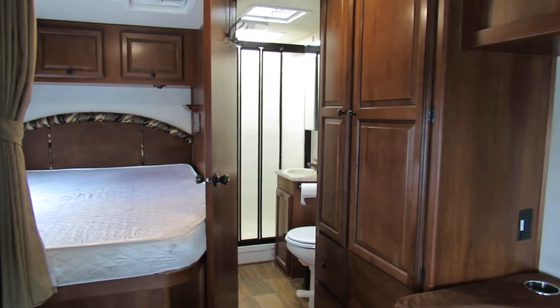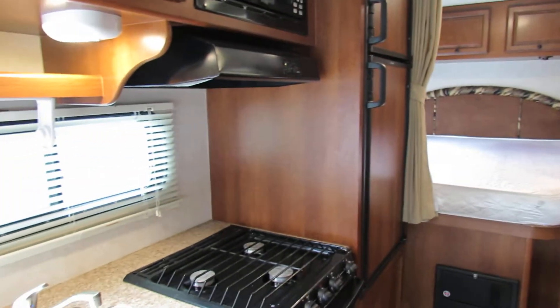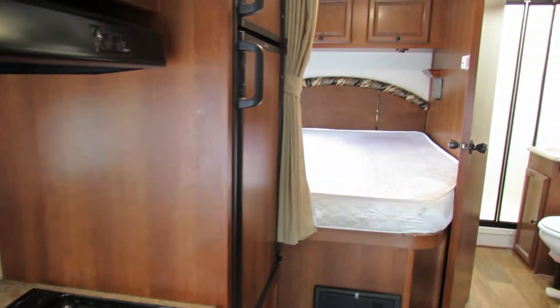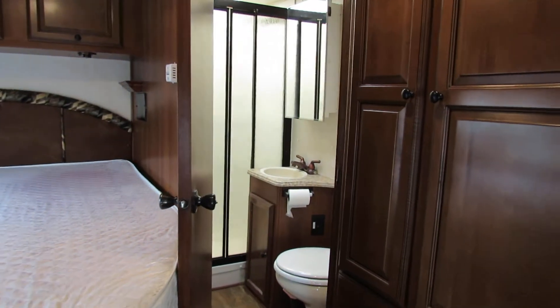It's got the bathroom. In the kitchen, you're going to have a microwave. It has the oven. This is a nice little setup. These units are really very practical, easy to operate, easy to drive, not a lot of money.